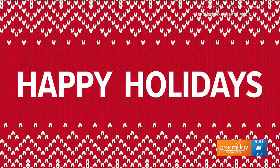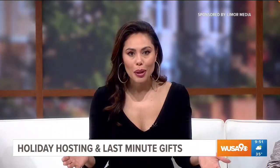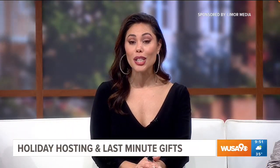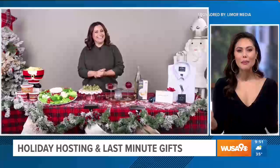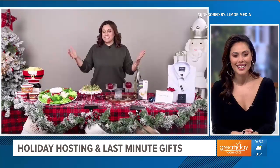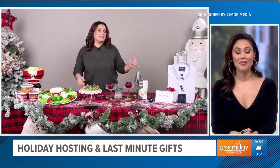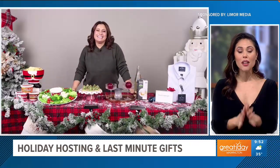This segment is sponsored by Limor Media and the products you'll see. Christmas and the new year are fast approaching, so we're checking in with lifestyle contributor Limor Suss for some last-minute gift and year-end hosting ideas. Great to see you, Limor. Yes, it's so great to see you. I've got some entertaining ideas to make your life a little bit easier and some last-minute gifts as well. Let's talk about entertaining.